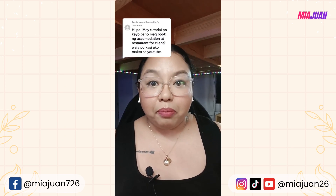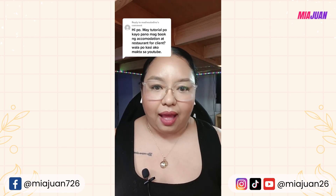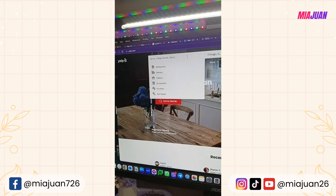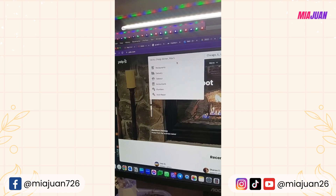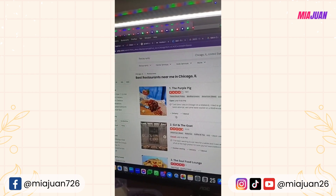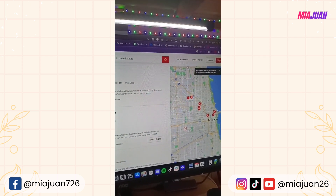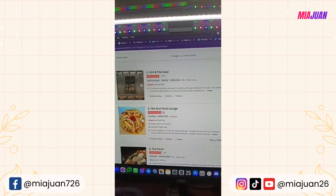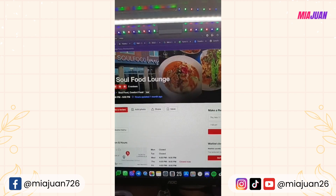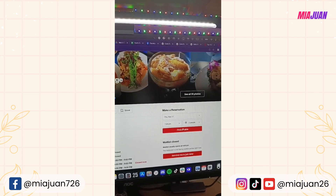As a virtual executive assistant, how do you book accommodation, hotels, and restaurants for a US-based client? For restaurants, the first place to go is Yelp — yelp.com. Search for restaurants along with the client's state, and a list of available restaurants with a map will appear. If you can pinpoint the client's exact address, you can see nearby restaurants. For example, clicking on 'Soul Food Lounge' — sometimes you can make a reservation directly on Yelp by selecting the date, time, and finding a table.